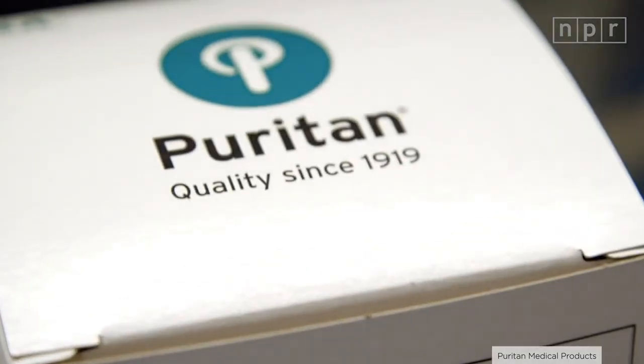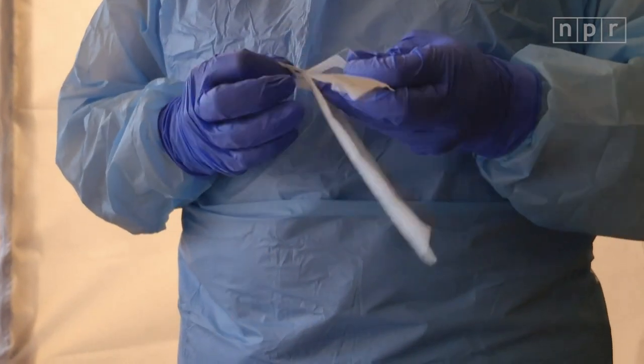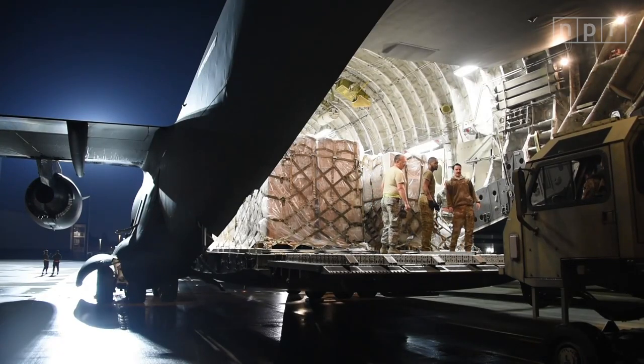One was Puritan Medical Products in Maine, and the other was Copan Diagnostics in Italy. Since mid-March, the U.S. government has gotten millions of swabs from the Italian company, but that still didn't meet demand. A federal contract to increase production from the American company didn't come till more than a month later.